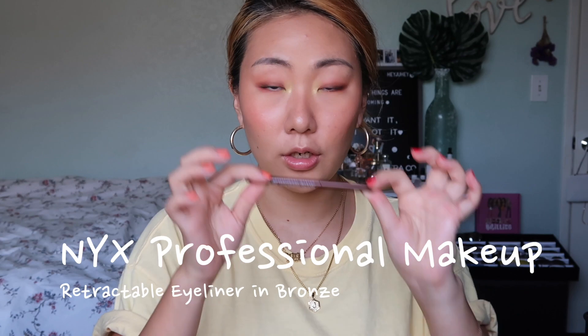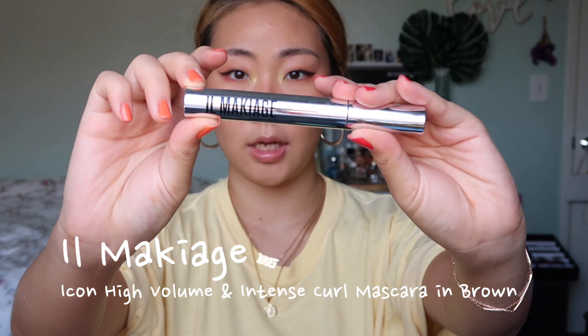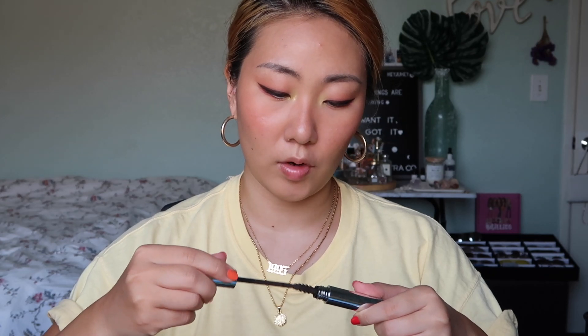For my eyeliner, my trusty NYX retractable eyeliner — today I'm going to draw a thicker liner but shorter. For my mascara, I'll be using the Il Makiage mascara in Icon, which is a brown mascara.